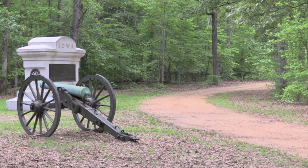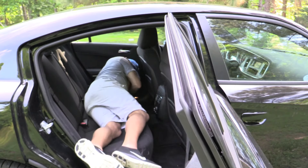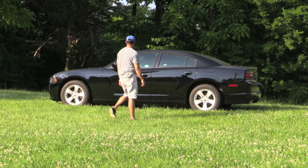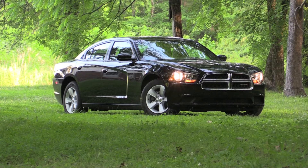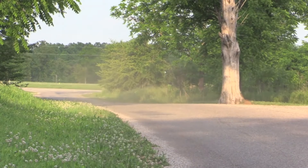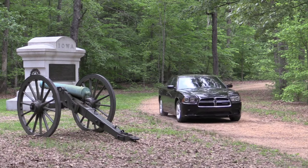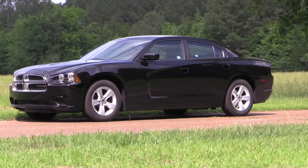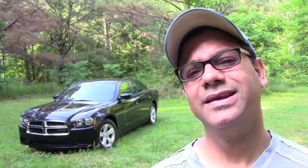But you need something more practical. You want to have fun. The 2014 Dodge Charger — the average guy.